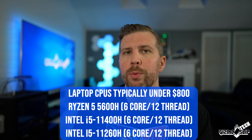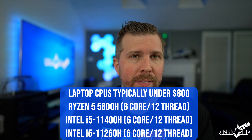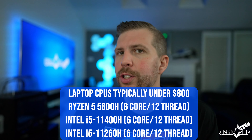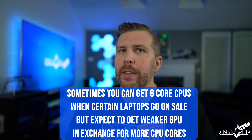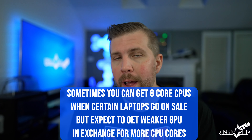My top picks for six-core processors in this budget range are the Ryzen 5 5600H or the Intel i5-11400. These are probably the top two processors you'll find in budget-oriented laptops and they're quite capable — they'll handle all the games and tasks including video editing. They will be just a bit slower than their eight-core counterparts, especially in multi-threaded tasks that can take advantage of all eight cores.